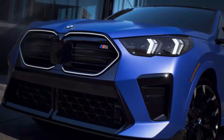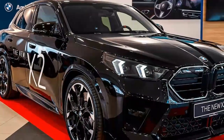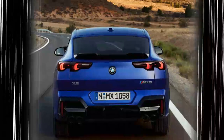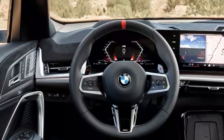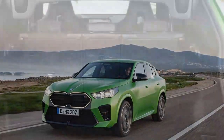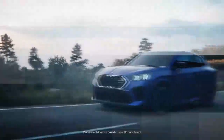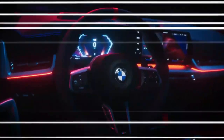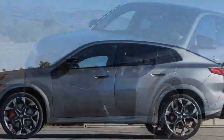For a compact SUV with sporty aspirations, the X2 M35i offers a surprising level of practicality. The front seats provide excellent support, especially during spirited driving, while still offering comfort on longer trips. Rear passengers may find legroom slightly constrained due to the coupe-like roofline, but the cabin is adequately spacious for most. Cargo space is respectable, with up to 50 cubic feet available when the rear seats are folded down — enough for everyday errands or weekend getaways. BMW's attention to sound insulation and ride quality ensures road noise is minimal and the ride generally smooth, making daily drivability a strong suit of the X2 M35i.